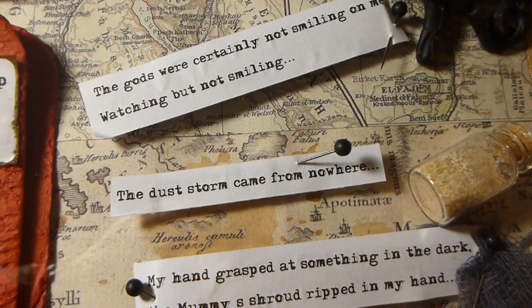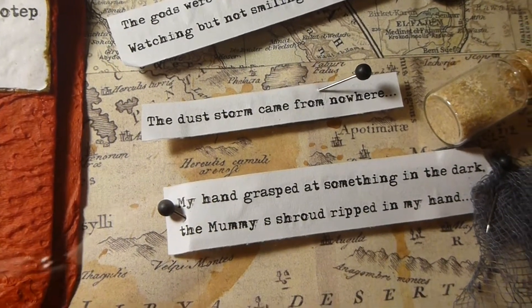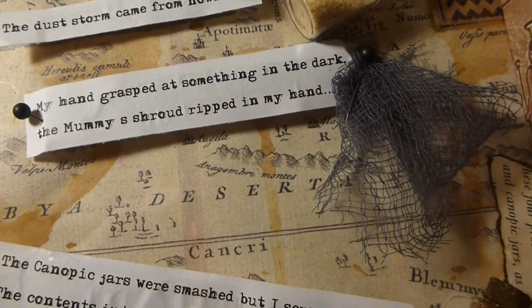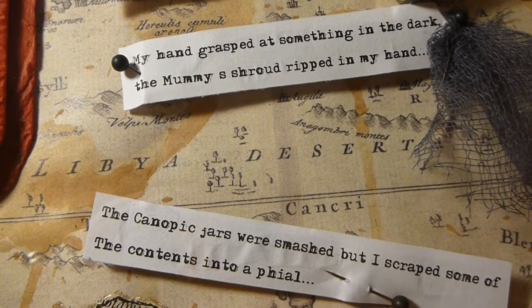The next entry says my hand grasped at something in the dark. The mummy's shroud ripped in my hand, and there's a little piece of the mummy's shroud that they managed to rip as perhaps something moved away in the darkness. Who knows.